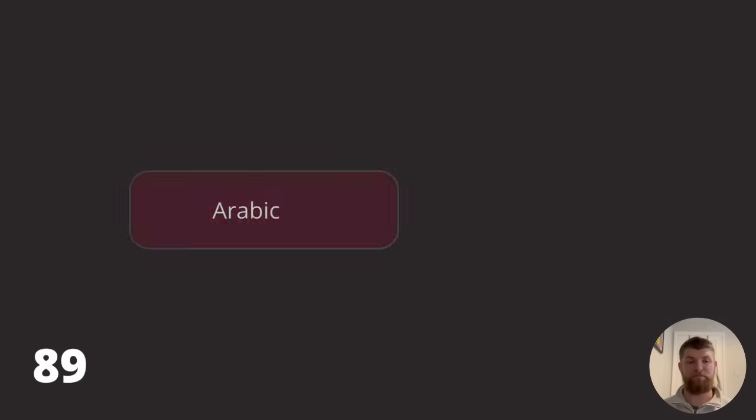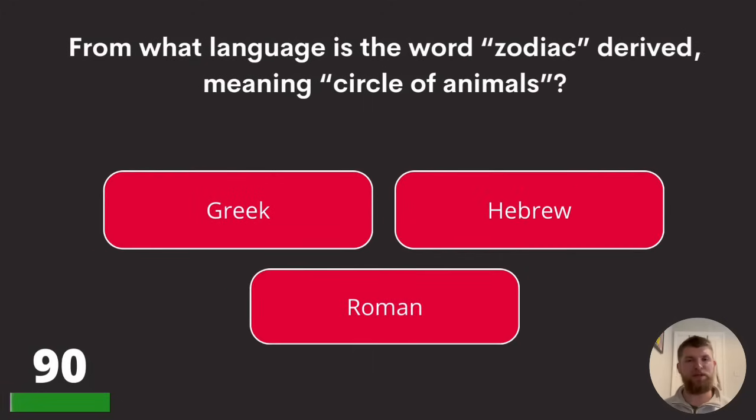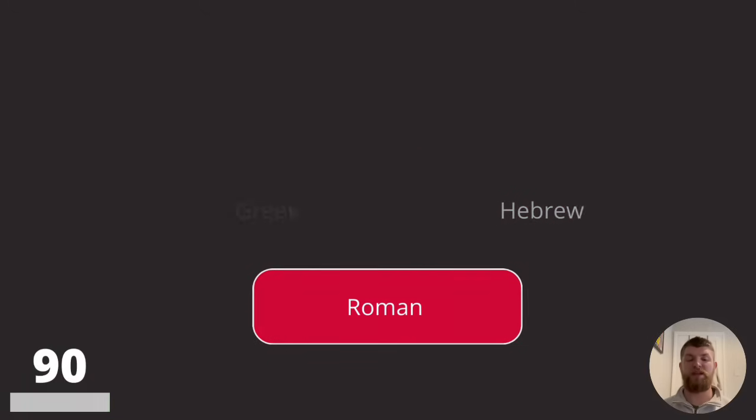Question ninety: from what language is the word 'zodiac' derived, meaning circle of animals? Is it Greek, Hebrew, or Roman? The answer is Greek.